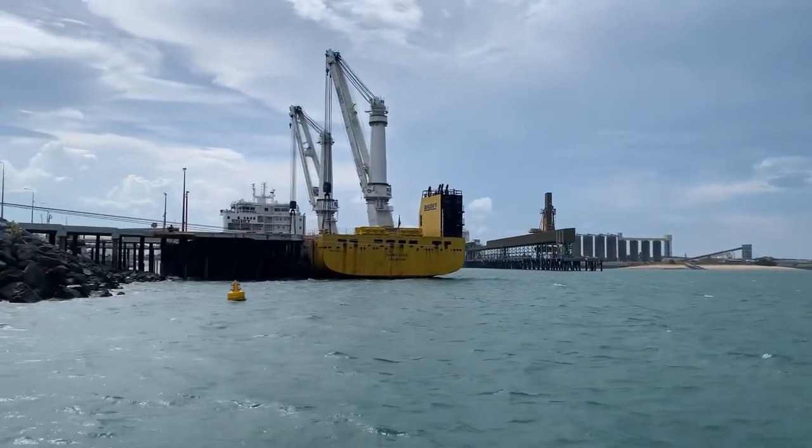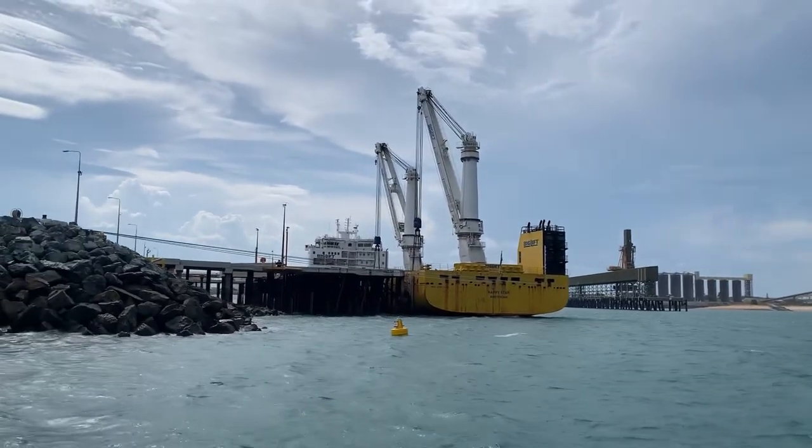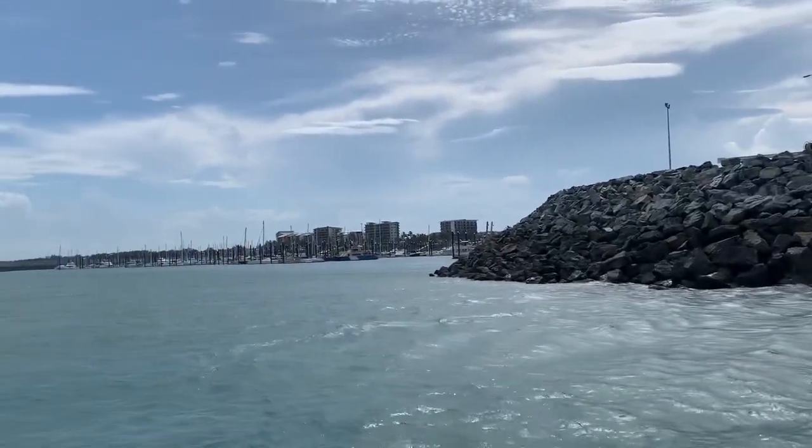This boat here is from Amsterdam — the name is Happy Star — and Sam and I used to work on boats like this. And over here we have the Mackay Marina.